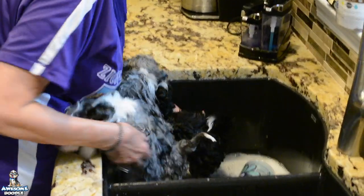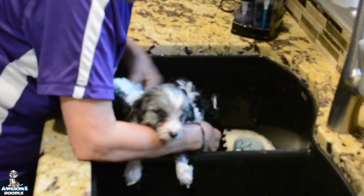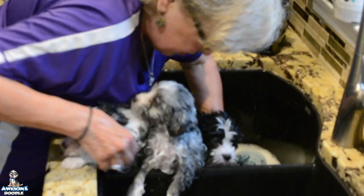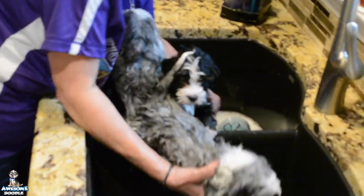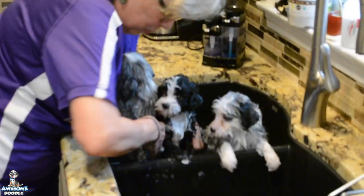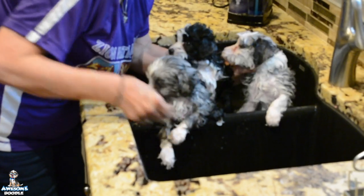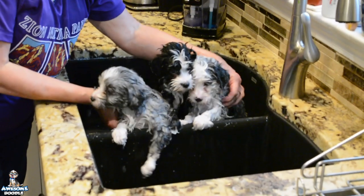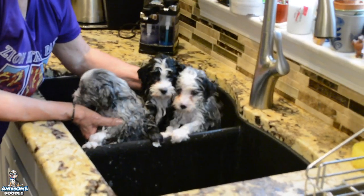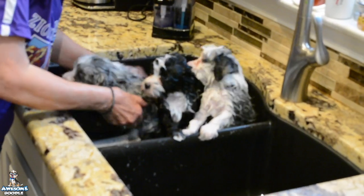I'm going to try to get them all in here so you can see them getting their bath. Here's Oreo, and there's Bendy and Rue. Wait a minute — that's Poppy. They just want to turn around and play. Okay, girls and boy, they are just doing great. They're playing in their crate, running around more, playing with each other, and staying awake several hours longer during the day than they were last week.